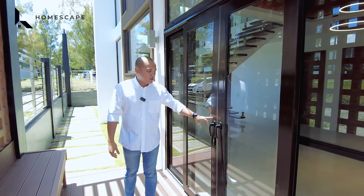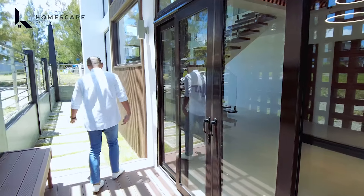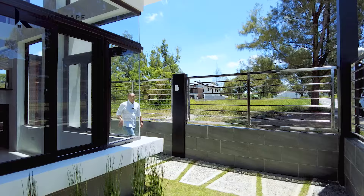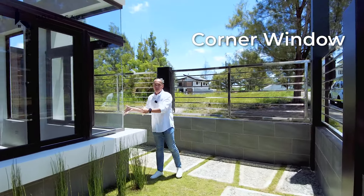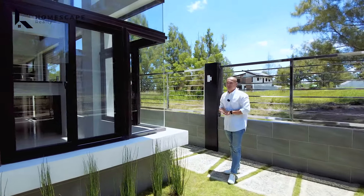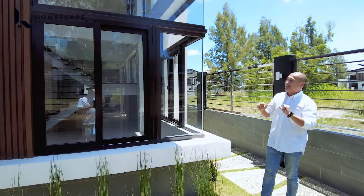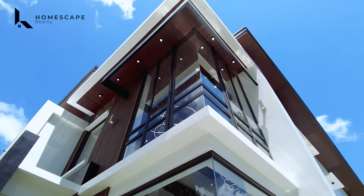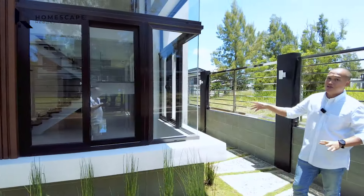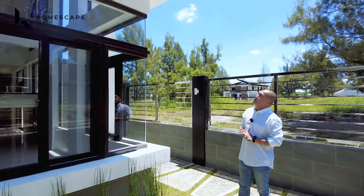You'll notice for the wall, we have ventilated hollow blocks. This property prioritizes air and natural light inside. That's why we have ventilated hollow blocks to allow the breeze in this area. We also have an access door going inside the property — high-grade PVC and tempered glass.